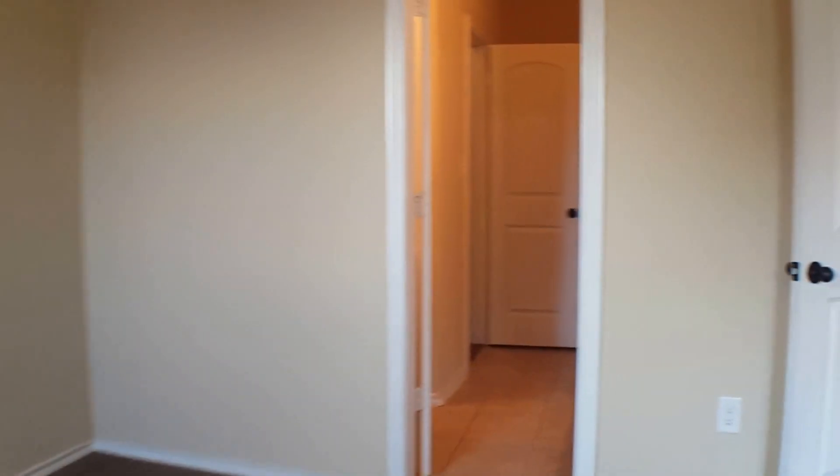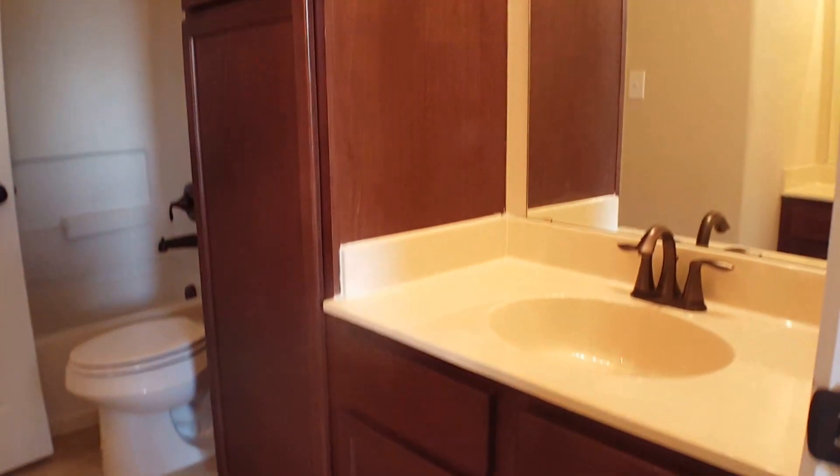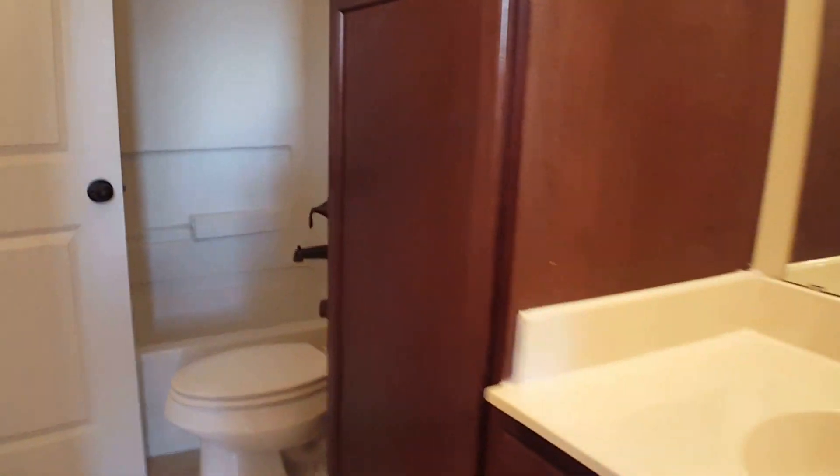We'll go straight into the master bathroom. This does have a double vanity — it's two separate vanities though. One here, and then we have the master closet on this side, and the second vanity is located behind the door.